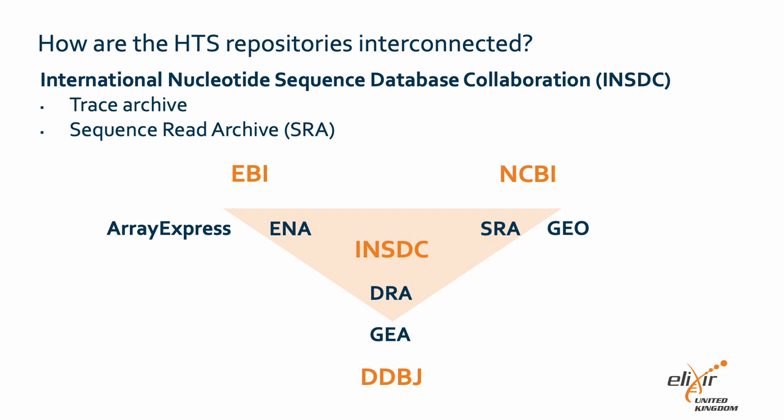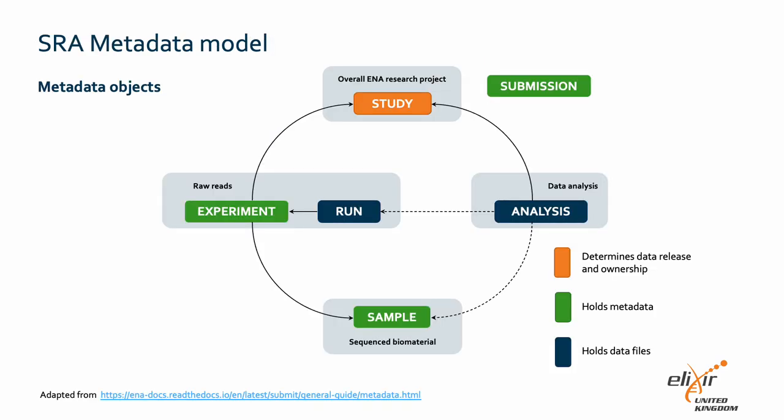Each partner hosts a full copy of the SRA database through daily data exchange, and as such submissions made to the repository of one partner are automatically available through the repositories of the other partners. Data submitted to the SRA is organized using a metadata model consisting of six objects: study, sample, experiment, run, analysis, and submission.